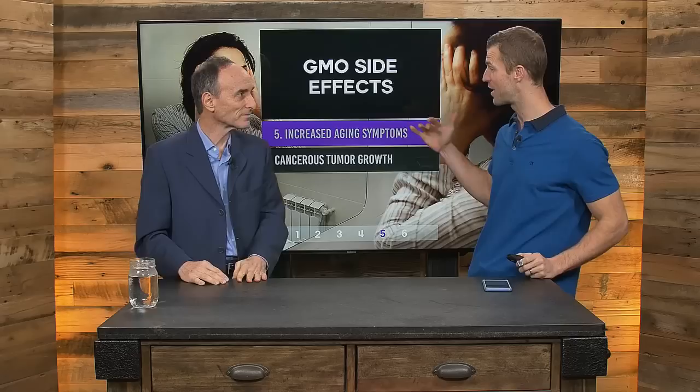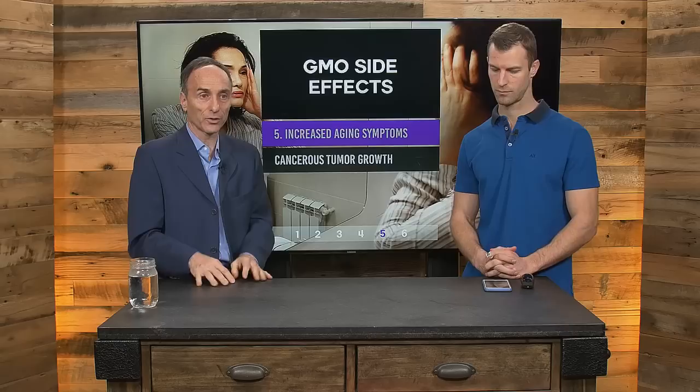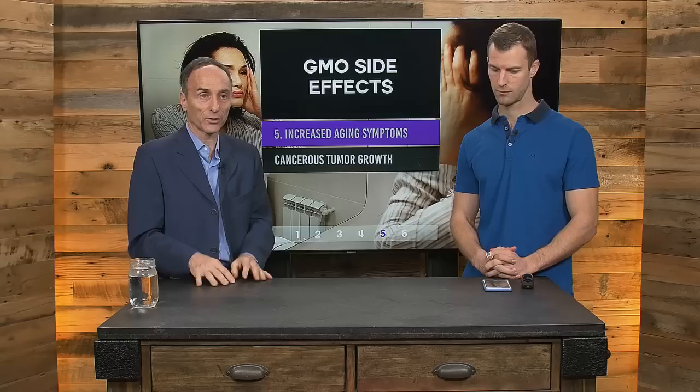Side effect number five: increased aging symptoms. Rats fed GM soy for eight months had damage to the testicles, pancreas, and liver. Continuing to feed rats GM soy versus non-GM soy through their lifespan showed accelerated aging signs in the liver. Rats eating Roundup Ready corn also died earlier — whether you call that accelerated aging or premature death.